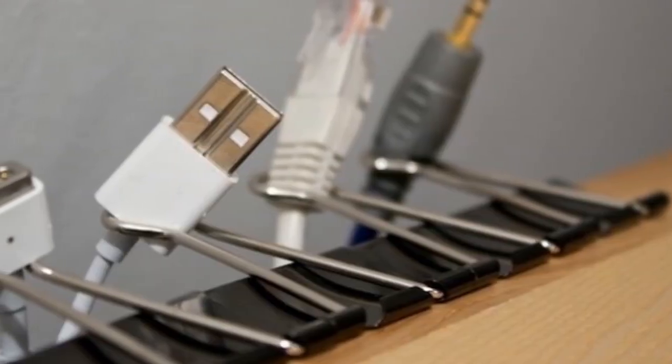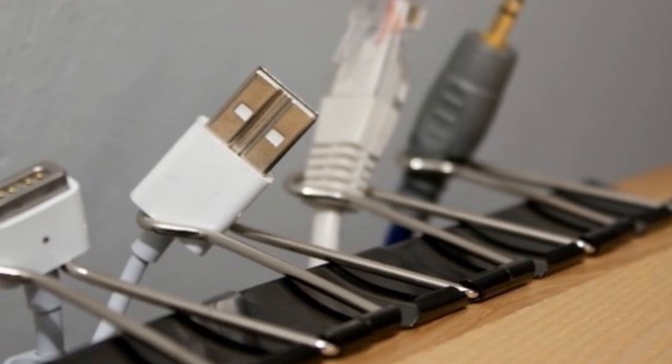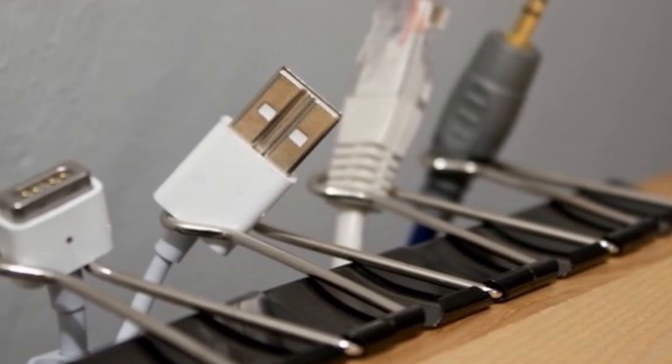Tip 9: Desk cables always tangled and messy? Simply use binder clips to organize them. It's really that simple.